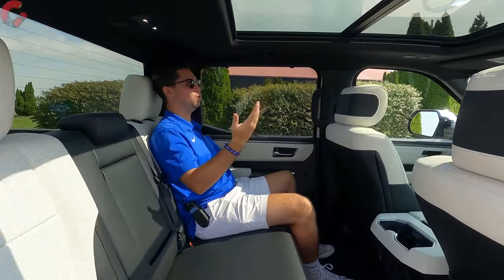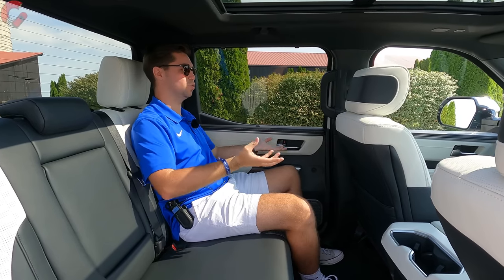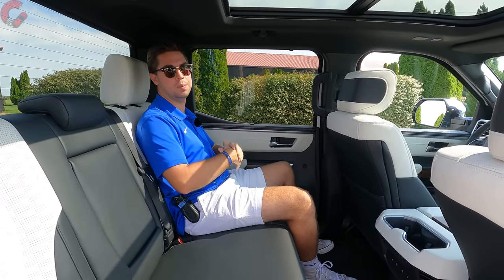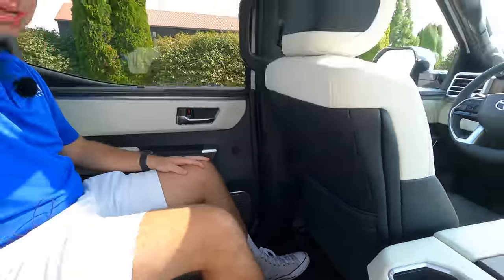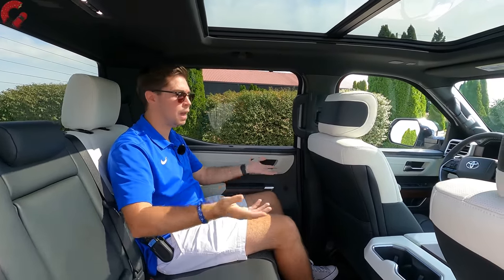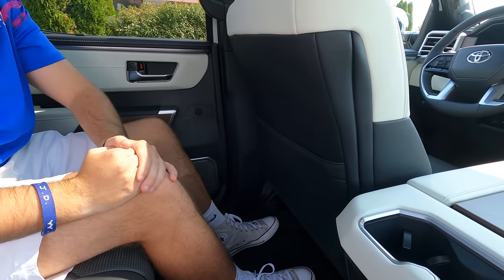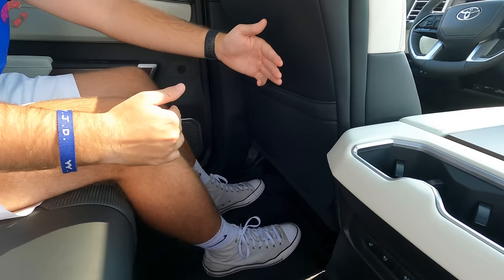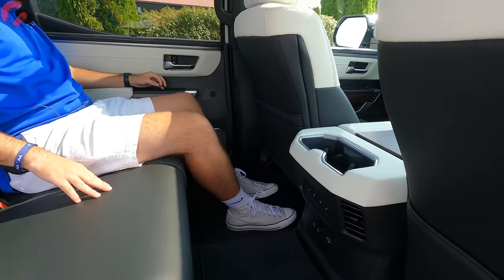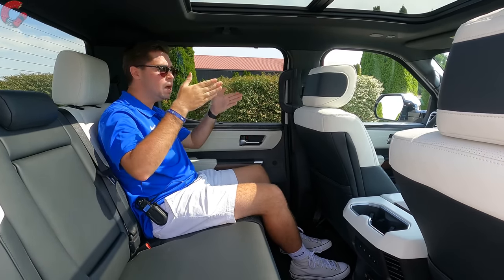Here in the Capstone Tundra's rear seat there's a lot of space and tons of luxury features. Legroom is 41.6 inches and headroom is 38.5 inches for the crew max configuration — the only way the Capstone is available. That's actually less than the F-150 and Ram 1500, but at five-foot-nine with the seat in my driving position, there's at least a foot to a foot and a half of knee room and feet can slide under the seat, so you'll be perfectly comfortable.